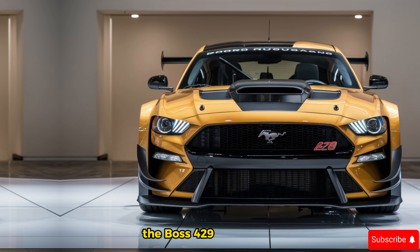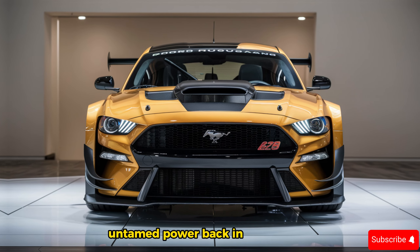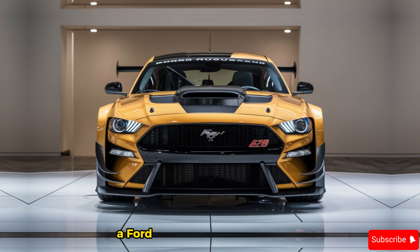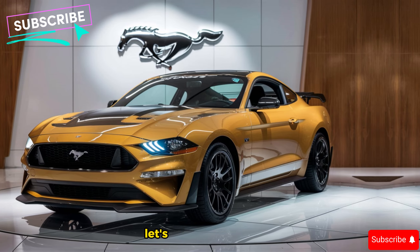The Boss 429 nameplate has always been synonymous with raw, untamed power. Back in the late 60s, it dominated the drag strip and stole hearts with its no-nonsense attitude. Ford has captured that essence perfectly in the 2025 model.